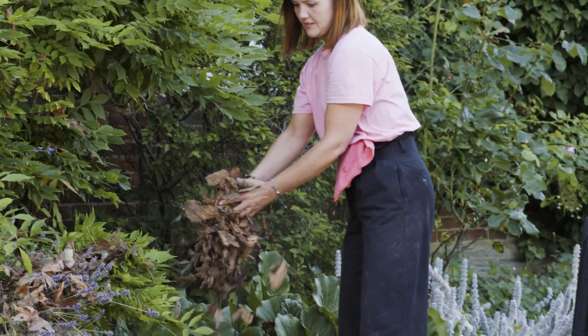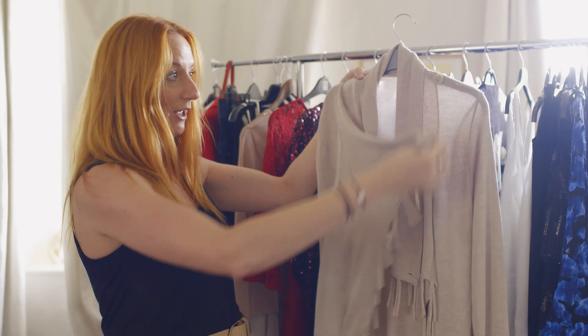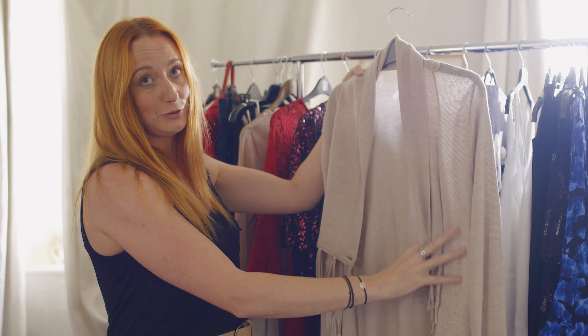Our fringe cardigan is just a fantastic piece to have in your wardrobe this season. It can be worn either buttoned up or open, so it's really versatile and can go with so many different things that you'll already have in your wardrobe.